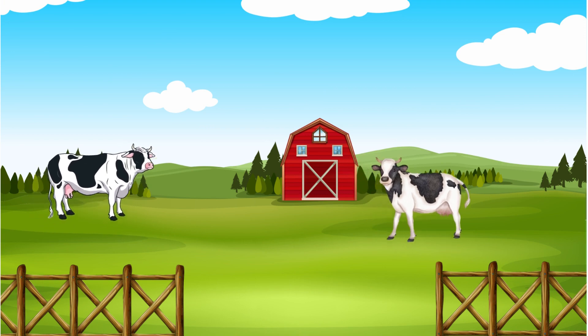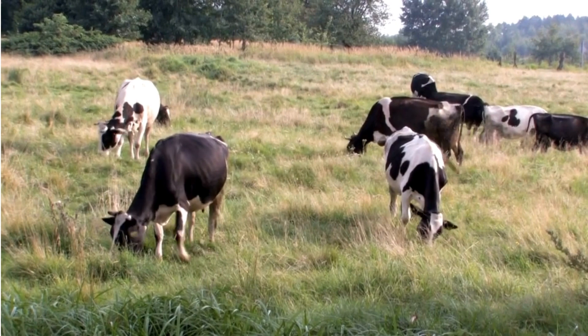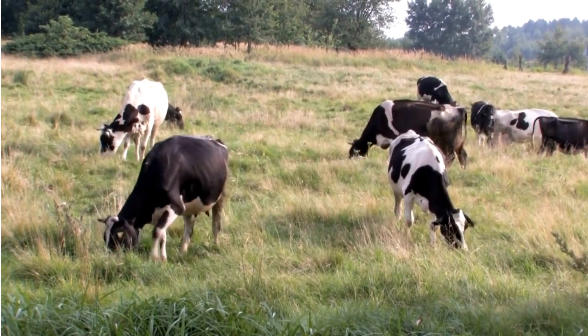Cows are domestic animals we often encounter. They have four chambered stomachs and provide us with delicious milk. The key uniqueness of cows is milk and farming.